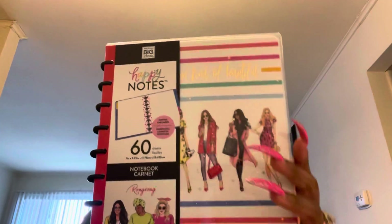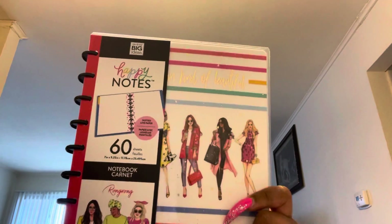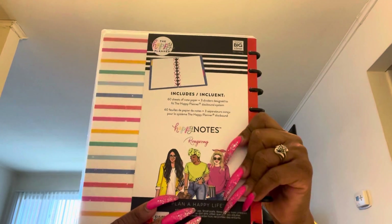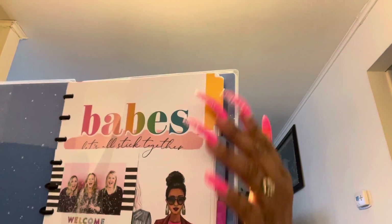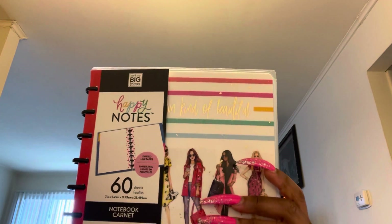One of the first items in the giveaway is this beautiful Happy Planner notebook. This is what it looks like — here's the outside, the back, and this is what it looks like inside. I can't turn the pages because this is actually sealed, but you can see it has beautiful tabs on the side.